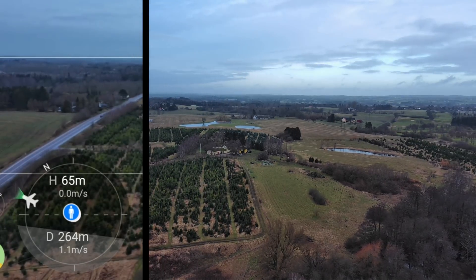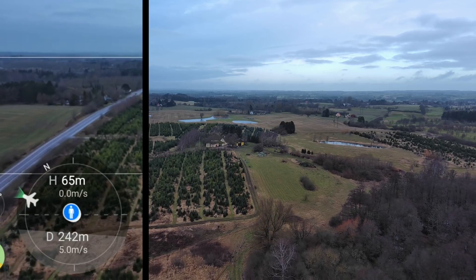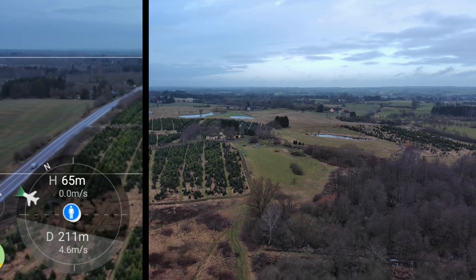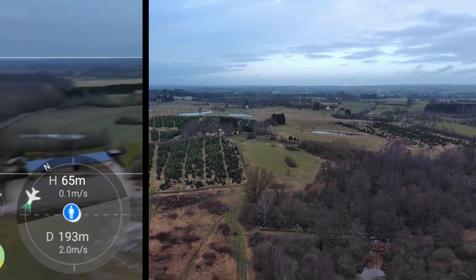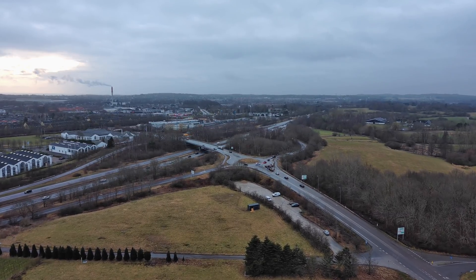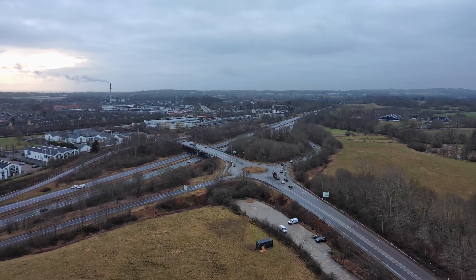Now let's turn the drone around and fly exactly the same direction but backwards. It's funny — with this firmware version it's not faster flying backwards. That's really interesting because before this firmware update I tested it and it was actually going significantly faster backwards. It seems they've added a software limitation.